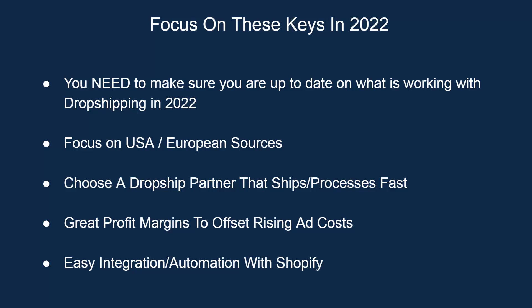Like any business, you need to stay up to date with what's working and, maybe more importantly, what's not working in 2022. The absolute number one thing to focus on right now: you want to look for USA or European drop ship product sources. This is incredibly important. There are insane shipping delays coming from Asia, and we'll talk about why that could obviously hurt your business. Finding USA and European sources is going to get your product to your customer quickly.